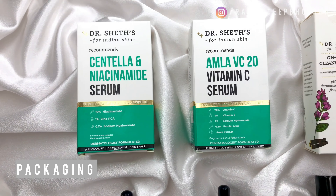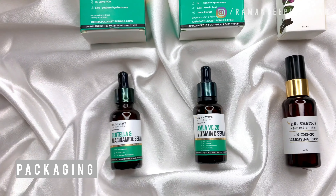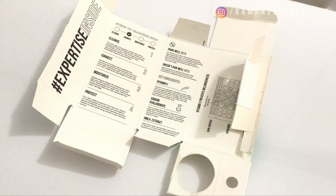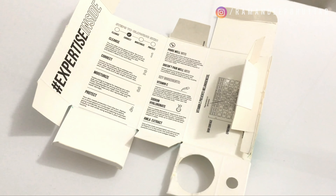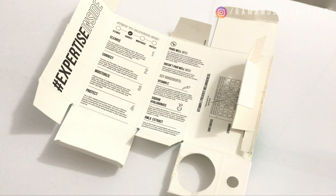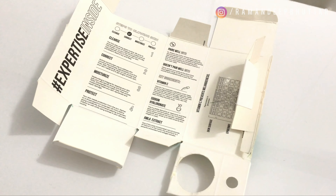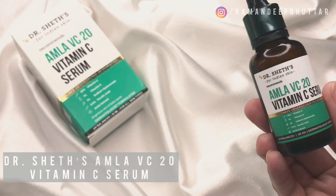Right off the bat, I love the minimalist design and packaging. What's really cool is that when you look at the packaging, they've mentioned all the details right on the packaging itself. This is very helpful for everyone, especially people who are beginners in the skincare world. So the first serum I have from Dr. Shades is their Amla VC20 Vitamin C serum.